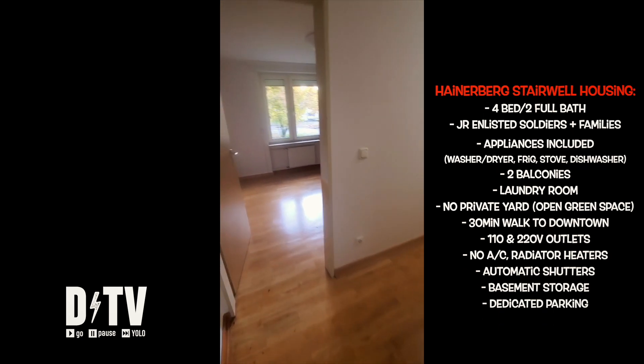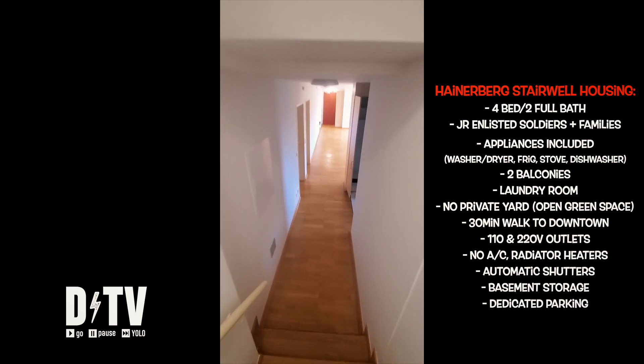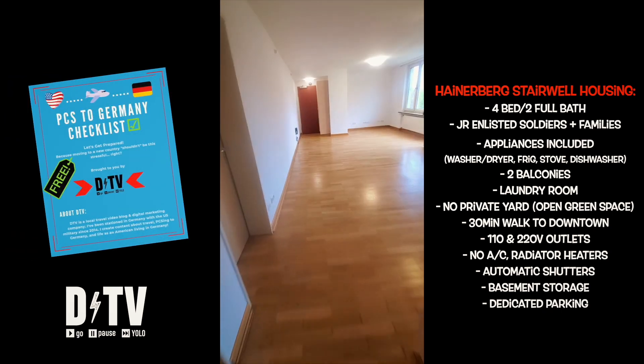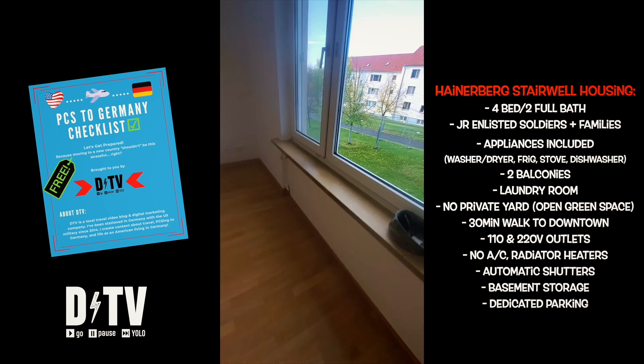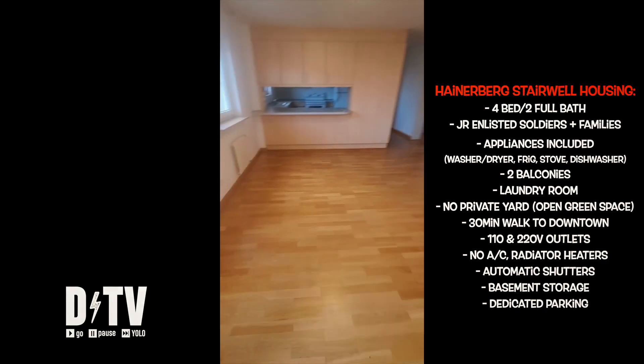If you made it this far in the video, I want to thank you for being here and putting up with me. I hope you learned something today. If you're excited about this move but just a little bit anxious, take a look at my free PCS to Germany checklist — it will definitely get the ball rolling for you, covering the most expensive and most important items first. I hope to see you around Germany sometime. If you had fun today, hit that subscribe button, and I'll catch you in the next one.